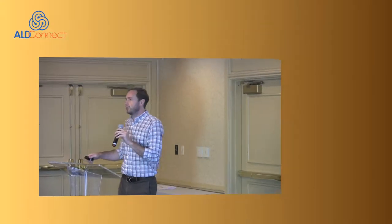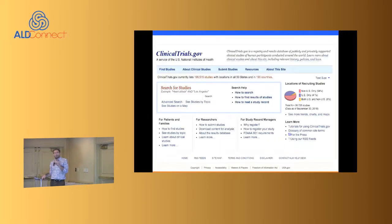Stefan and I will cover some of the past and present leukodystrophy trials. I'll do an overview of leukodystrophy trials.